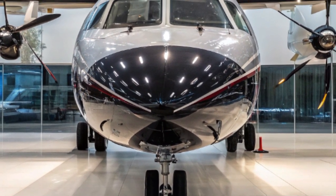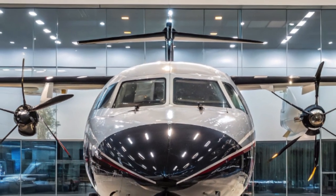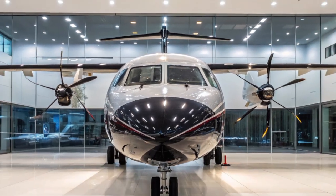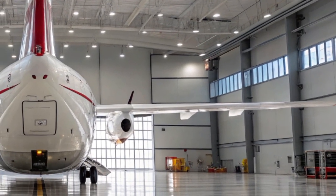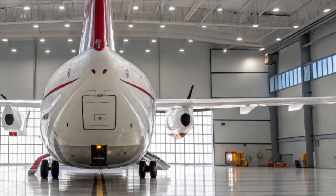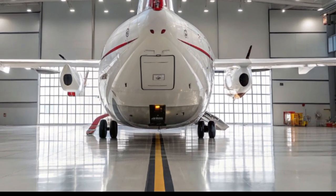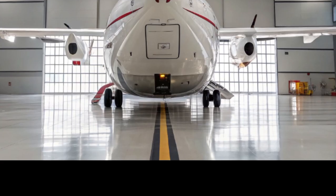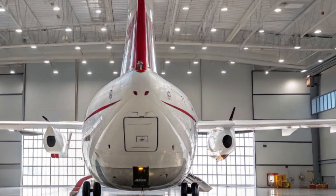The ATR-72, originally developed by the ATR Consortium — a collaboration between Airbus and Leonardo — has been a workhorse in disguise since its debut. Designed as a short-haul regional airliner with turboprop engines, the ATR-72 stands out for its fuel efficiency, short take-off and landing capability, and impressive adaptability across various terrains and runways.